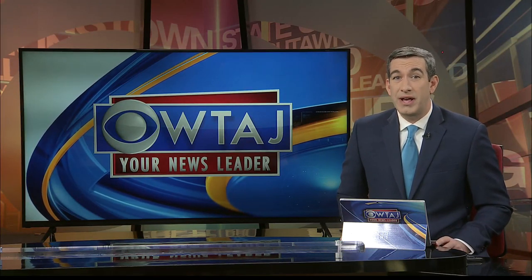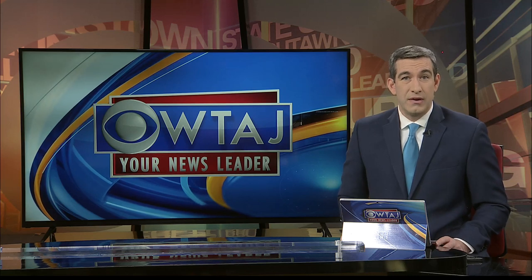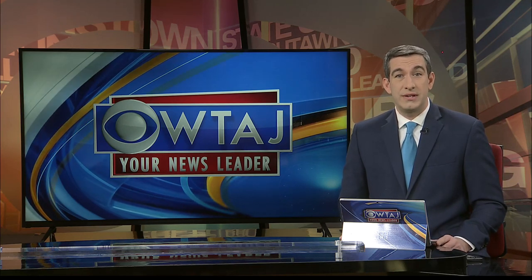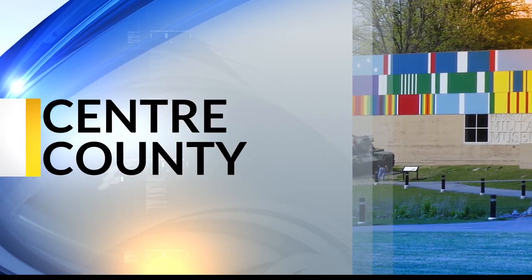This February, WTAJ is honoring Black history in our communities leading up to a special show on February 7th. For a preview of the stories, our Peyton Kennedy takes us to the Belfont Art Museum — a place with a secret past.